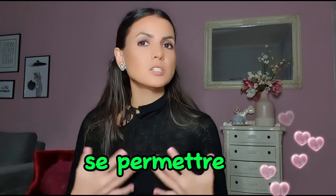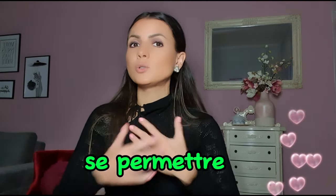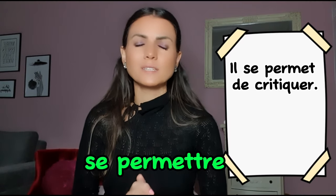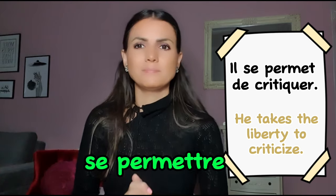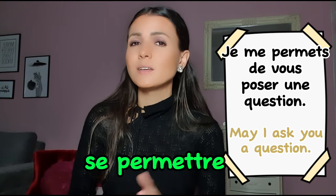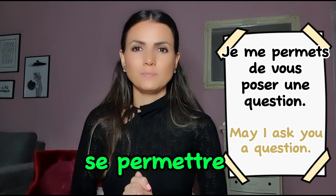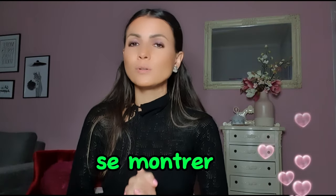Next is se permettre. Permettre means 'to allow'. Il se permet de critiquer — he allows himself to criticize. Je me permets de vous poser une question — if I may ask you a question.